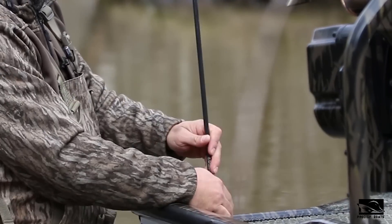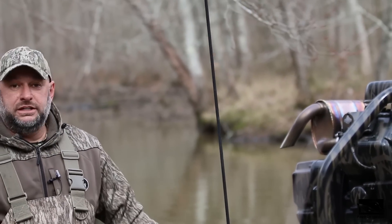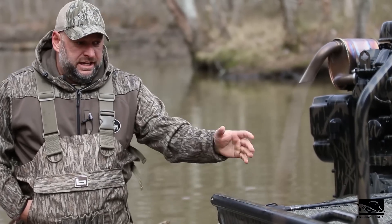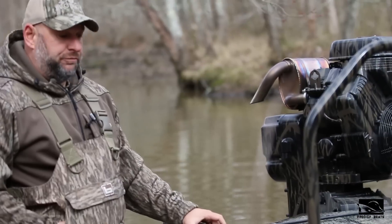Most of our hulls run an extreme nav light, which is really nice. If you hit it on sticks or trees, it's not going to hurt it. We also offer spud poles on the boats if you would like that option — there are holes on the front as well as the back for using them.